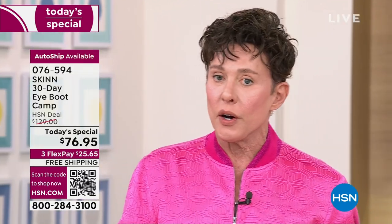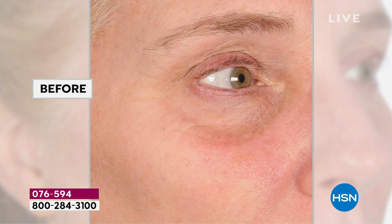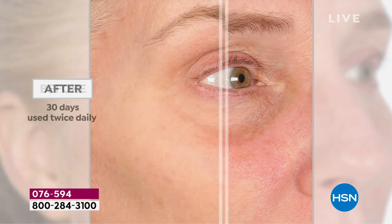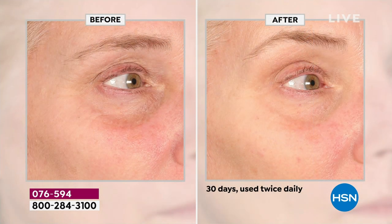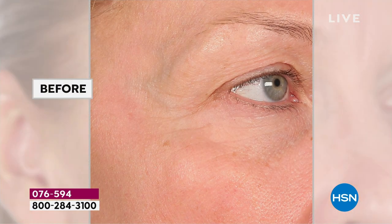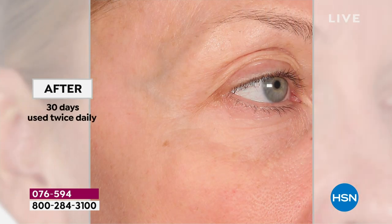I'm the number-one brand at every network — and I don't have a celebrity spokesperson, paid models, or glossy magazine ads. It's because of 41 years helping you achieve and maintain the best skin of your life. We built a good relationship based on honesty and trust. When I launch new products, you buy them before I even talk about them because you know I will never deceive you or let you down.